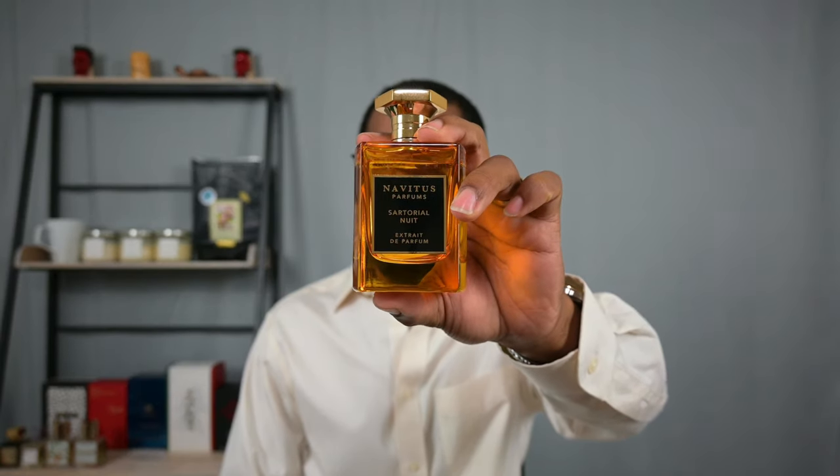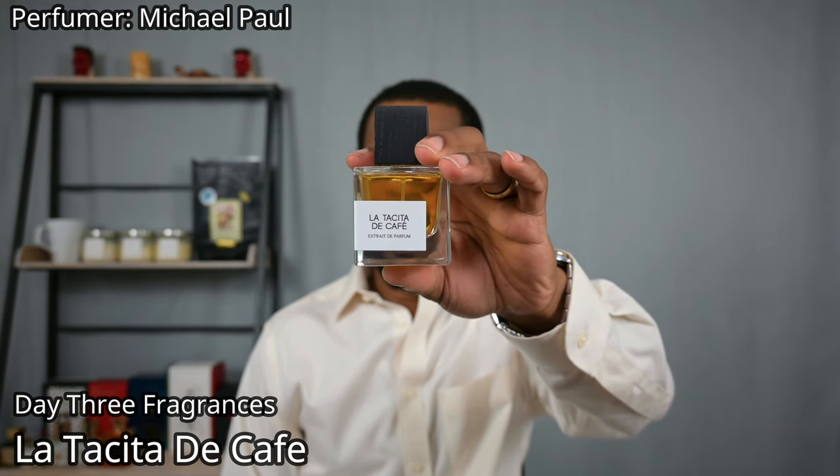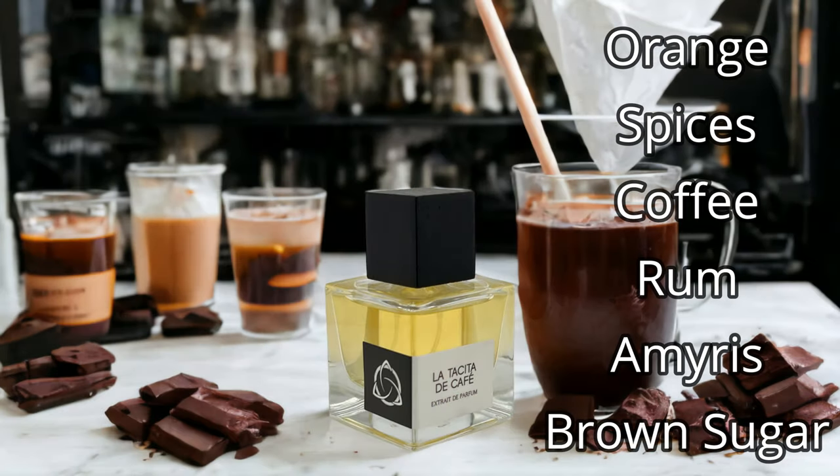Moving on to the house of Detré Fragrances — La Tacita de Cafe, extrait de parfum. A very delicious, boozy, and spicy sweet coffee fragrance that I've been featuring quite a bit on the channel lately. I wanted to feature this one in particular because it has this light airiness to it while still retaining that feeling of being an extrait. When you consider the notes — coffee, ambery notes, vanilla, tonka bean, sugary notes, boozy accords — you'd think in extrait form it would come across very rich, thick, and dense.